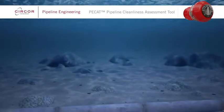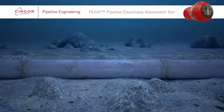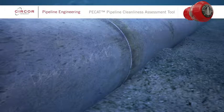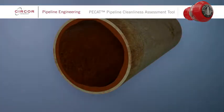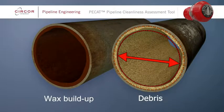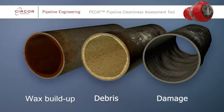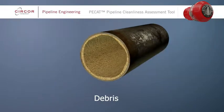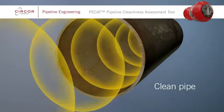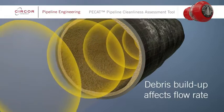A clean pipeline is critical for efficient production flow. The data retrieved by PCAT regarding a pipeline's condition allows informed decisions to be made regarding maintenance and operations. If wax, scale or other debris builds up in pipelines, flow rates will be affected due to the resulting changes in internal diameter. Dents in pipelines are another concern as they can potentially develop into leaks or lead to pipeline failure. Pipeline integrity issues like these can result in costly repairs and decreased production if not addressed as part of a pipeline's ongoing integrity maintenance program.